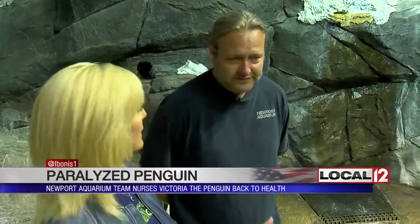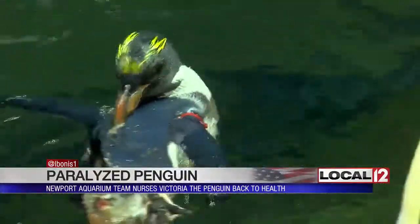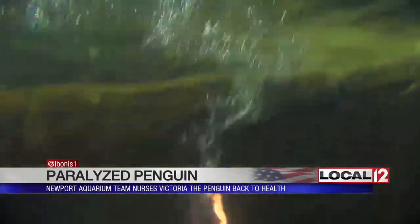She's in physical therapy now — swimming from about 8:30 to about 2:30 every single day. Along with a healthy diet of seafood, Victoria is back on the mend. She's the one with the red bands if you go into the aquarium — you'll see her always swimming in the pool.